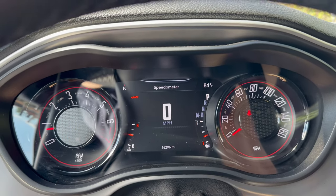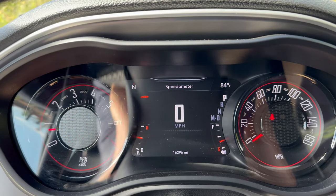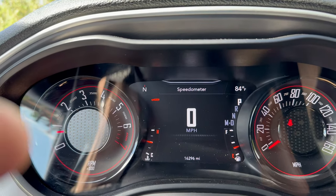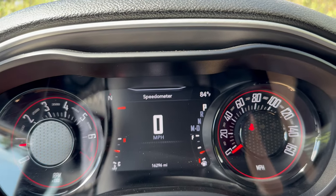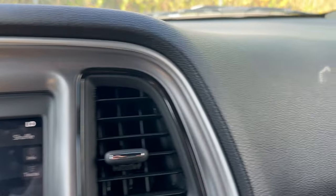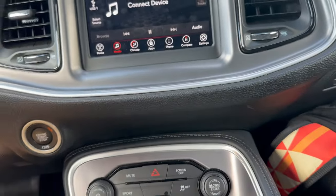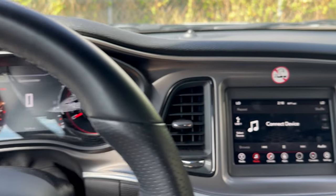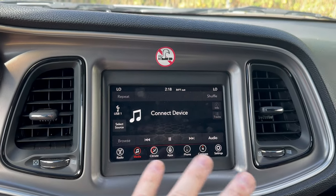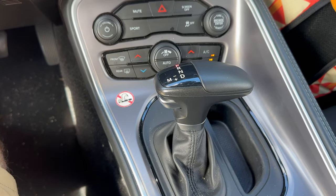The one thing I noticed that really harkens back to the 70s is this font — the font on the tach and even on the digital display in the middle is very 70s. They've also got the original 70s Challenger font on there, which is kind of cool. The rest of it is sort of modern with power windows, power locks.